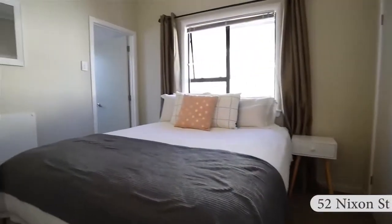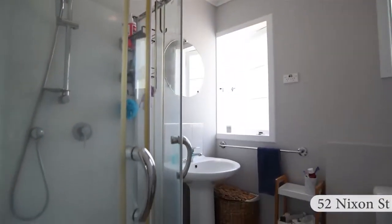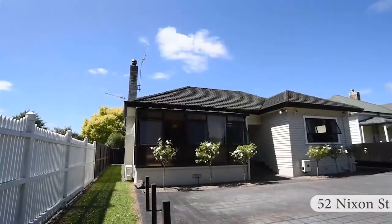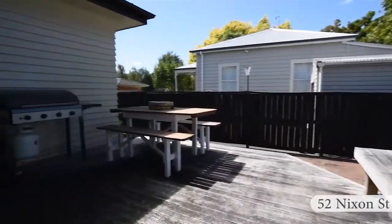There are three decent-sized double bedrooms with built-in wardrobes, and the master features an ensuite. The section is fully fenced and low maintenance, with lots of off-street parking. You're also in zone for Berkeley and Hillcrest High.